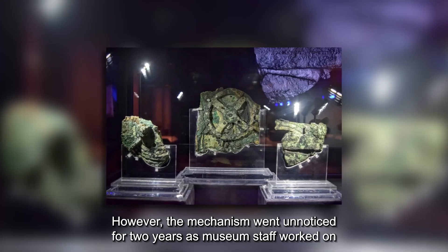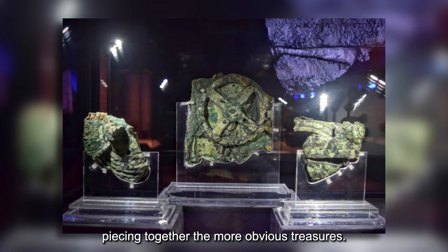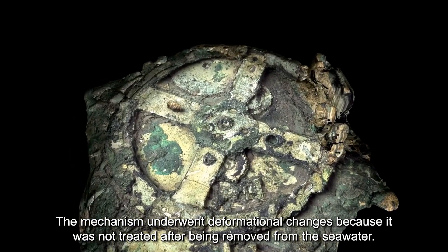However, the mechanism went unnoticed for two years as museum staff worked on piecing together the more obvious treasures. The mechanism underwent deformational changes because it was not treated after being removed from the seawater.